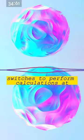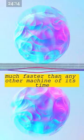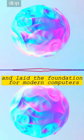Despite its size and complexity, the ENIAC was able to perform calculations much faster than any other machine of its time. It was used primarily for military calculations during World War II and laid the foundation for modern computers as we know them today.